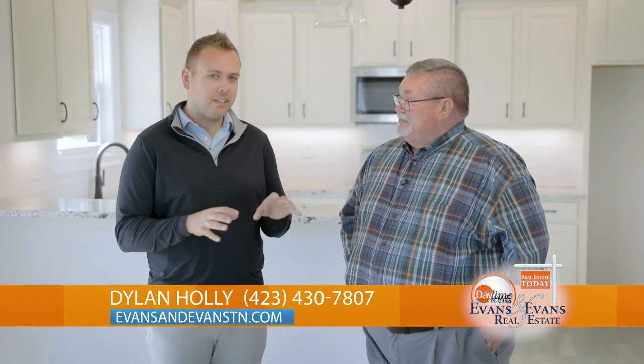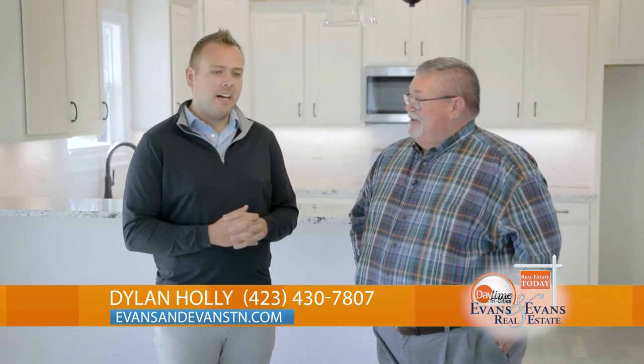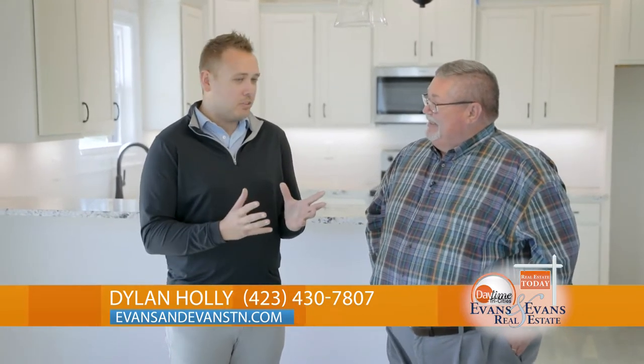And Dylan, we're talking about this beautiful home that we're standing in right now. Four bedrooms, three baths here in Charlay Hills. Just a beautiful, gorgeous home — no one has ever lived in it. It's a brand new construction home built by Jason Day Construction right here in Charlay Hills.